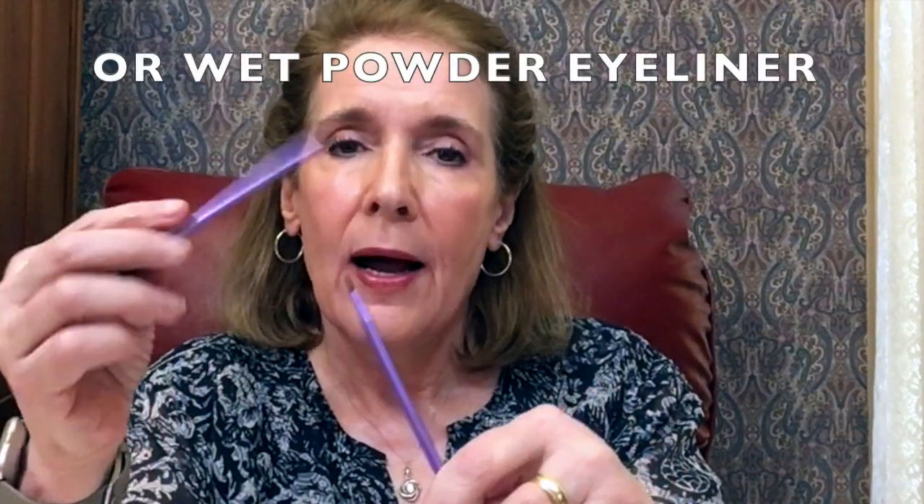My favorite eyeliner brushes are from Real Techniques. I always have two — if I use gel eyeliner I don't double-dip, so I load one brush for one eye and the other for the other eye. They're so thin and identical, which I really like. My last brush is also from Real Techniques — a retractable lip brush. I don't use a lip brush very often, but sometimes you need one. You put the cap on, it retracts, take it off and it extends so you can apply your lipstick.